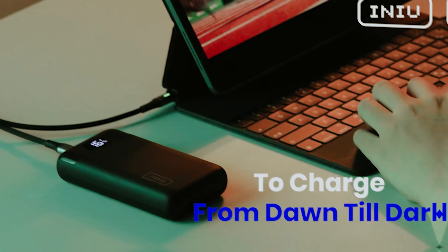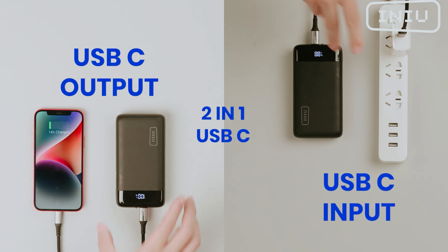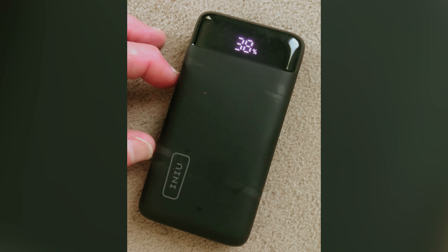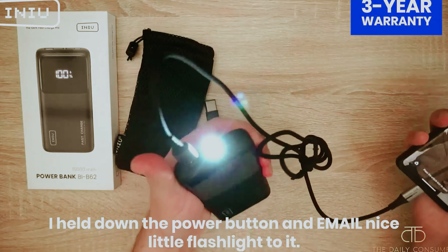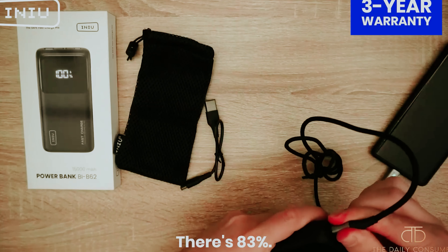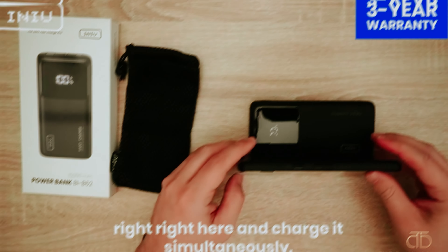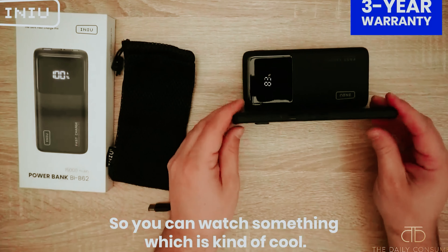Priced at around $45, the Inu Portable Charger offers great value for money. You'll have peace of mind knowing that you have a reliable power source with you at all times, whether you're traveling, working, or just out and about. Say goodbye to worrying about your devices dying on you when you need them most. Stay connected, stay charged, and stay powered up with the Inu Portable Charger. With its efficient design, fast charging capabilities, and affordable price tag, it's the perfect choice for anyone who needs a reliable power source on the go.